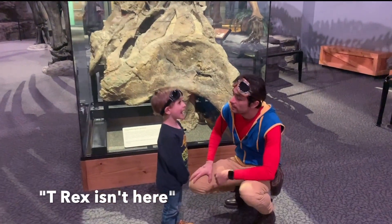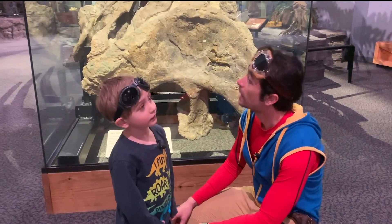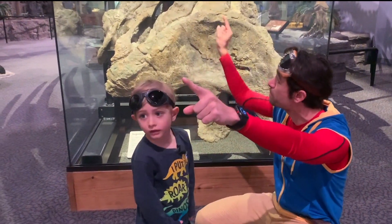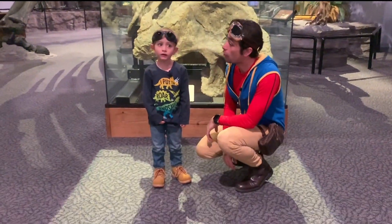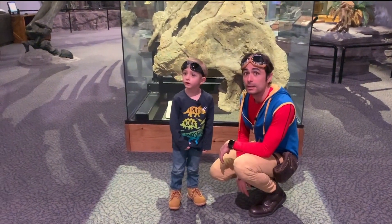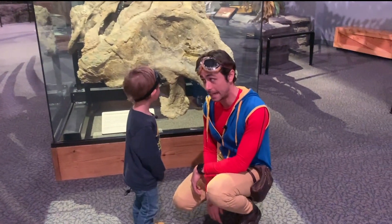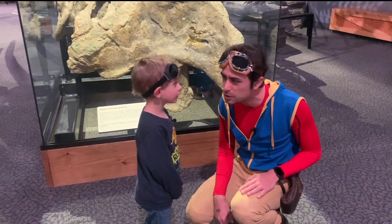There's a T-Rex in here. You don't see a T-Rex in here? No. You're right. That's because T-Rex is probably afraid of these bigger dinos that eat plants — and these dinos are way bigger than T-Rex. So he's probably afraid to come in here, which makes me really happy. Because T-Rex is a scary dino, but I think I hear him. Should we go explore some more?